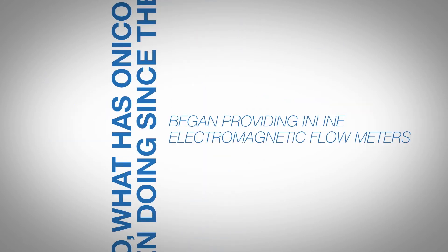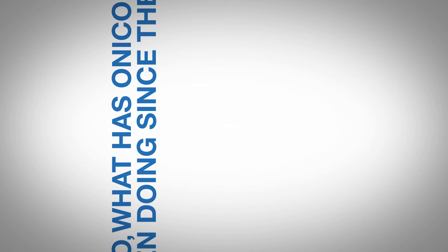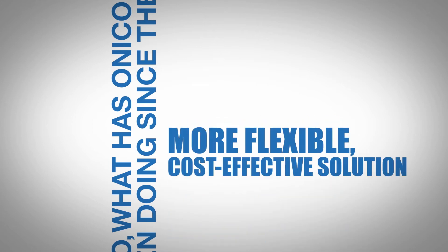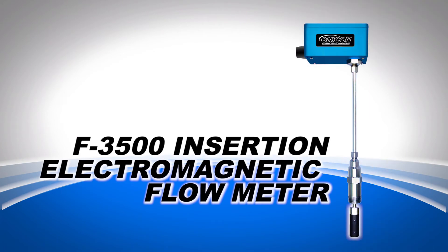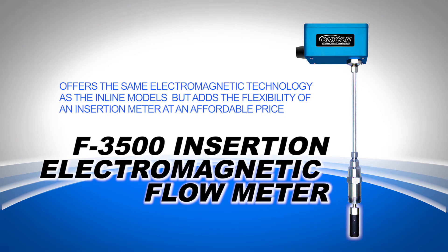Onacon then began providing inline electromagnetic flow meters for more critical applications, but soon realized the need for a more flexible, cost-effective solution, so the F3500 insertion electromagnetic flow meter made its debut in 2008. It offers the same electromagnetic technology as the inline models, but adds the flexibility of an insertion meter at an affordable price.